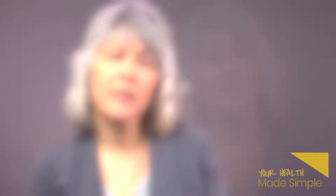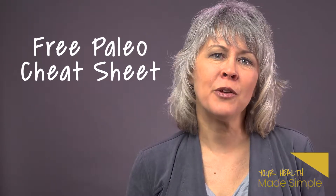So what are you waiting for? Request your free Your Health Made Simple Paleo Cheat Sheet today.